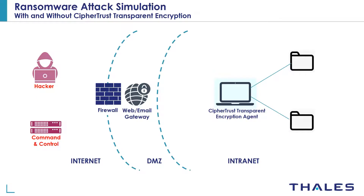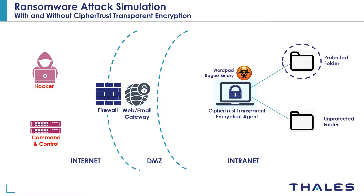Typically ransomware is delivered as an attachment to a phishing email that can bypass existing perimeter defenses. In this demo we're going to assume that a ransomware binary has somehow penetrated the perimeter defenses such as a firewall or a web email gateway. That rogue binary is masquerading as WordPad on the laptop. Once the CypherTrust transparent encryption agent is deployed on that laptop, it enables you to set up access control policies to protect folders and files — we call these guard points. We have one folder protected by CTE access control policies and another that is not protected. We'll see how CTE prevents the fake WordPad from encrypting files in the protected folder, whereas files in the unprotected folder get encrypted.